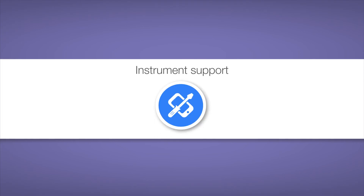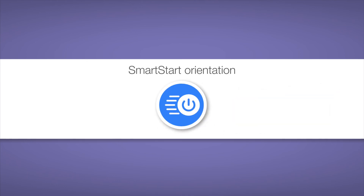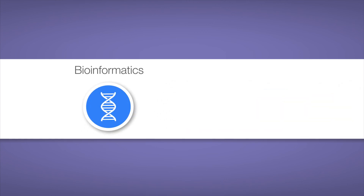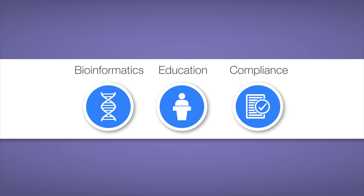Once you have your GeneXus system, Thermo Fisher offers on-site instrument support to maximize performance, smart start orientation for hands-on training to get up and running quickly, as well as bioinformatics and IT services to build your bioinformatics and data analysis expertise, education courses and programs available at worldwide training centers, in your lab and online, and compliance services that give you audit-ready documentation through a compliance specialist.